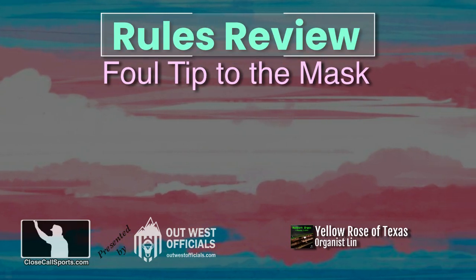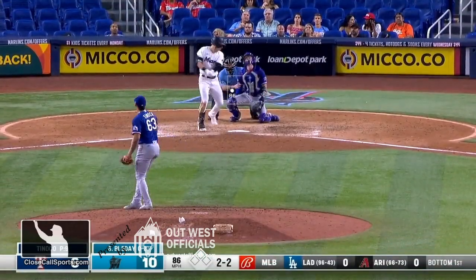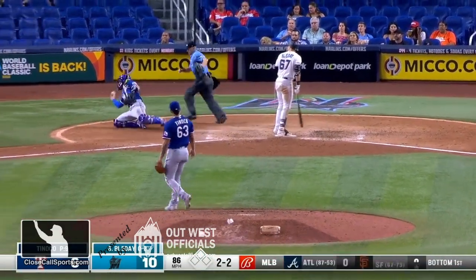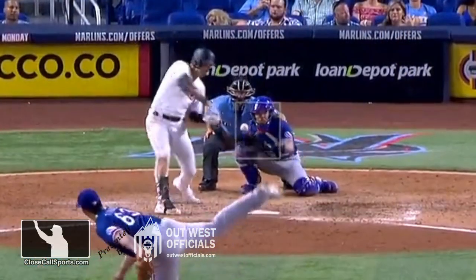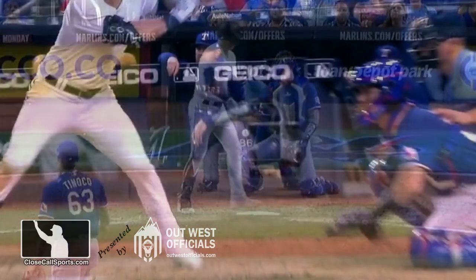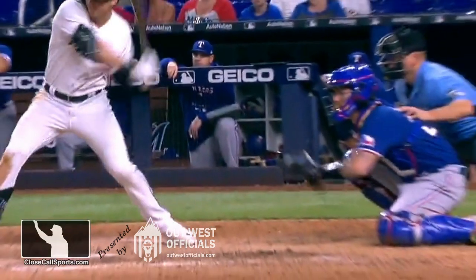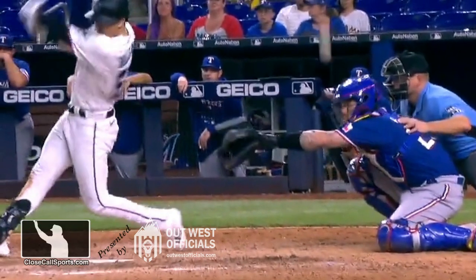Hey everyone, Lane at Close Call Sports. We were asked about this play from Florida. Here's a 2-2. That one fouled away. That's good! He hit behind. Did he catch that? First step, let's review what actually happened here. The ball goes off the bat directly to the catcher's mask, pops in the air, and then the catcher catches the ball in their hand or glove/mitt.